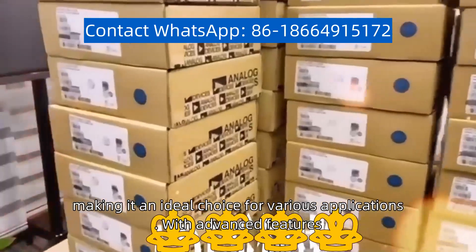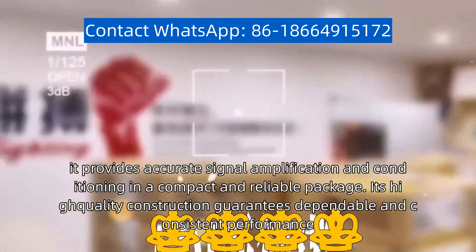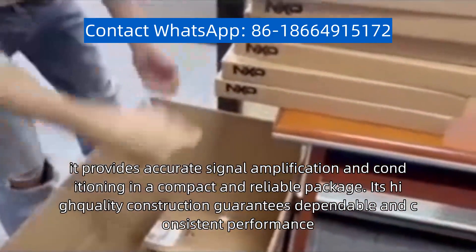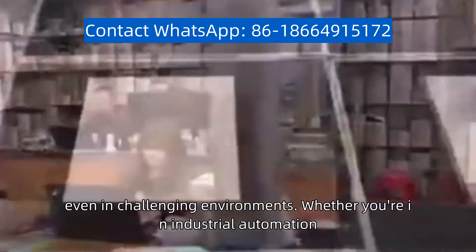With advanced features, it provides accurate signal amplification and conditioning in a compact and reliable package. Its high-quality construction guarantees dependable and consistent performance, even in challenging environments.